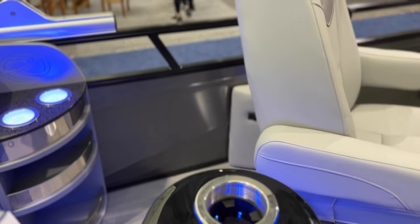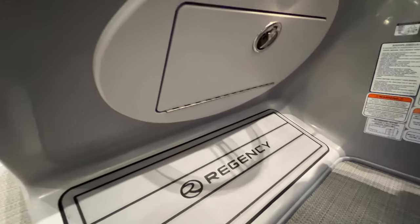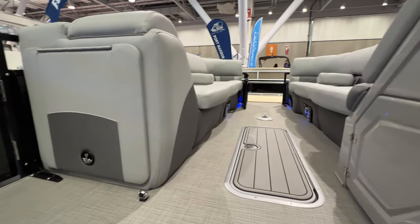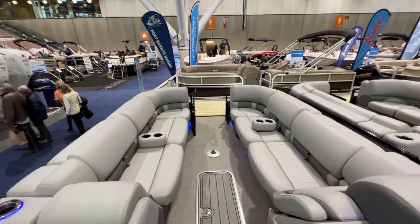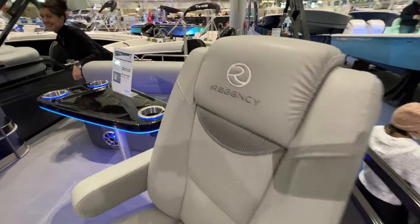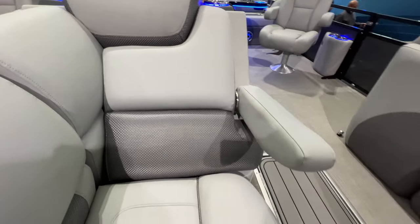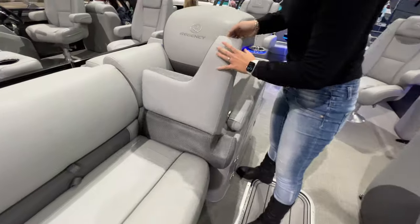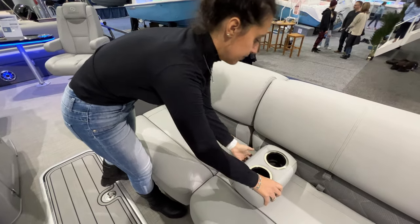It is over $100,000 but you feel the materials, the design, and the quality as you go through this pontoon — it's not your normal pontoon. If you're out to impress, you're an executive who worked hard — might as well step up and get this one. The captain chairs are high quality with nice stitching. Up here you've got the hand rest, storage, and these designs we're going to show you — all really nice.